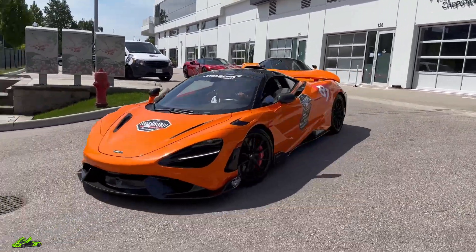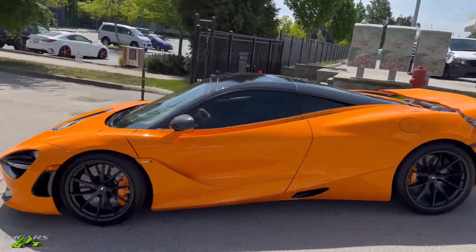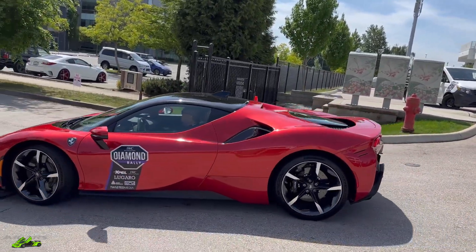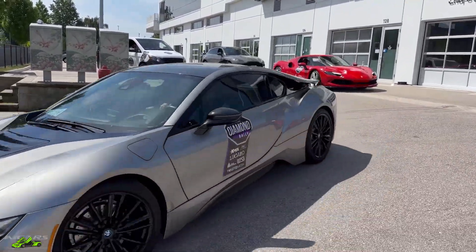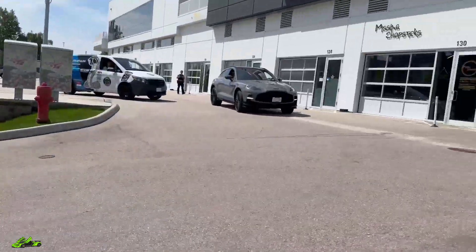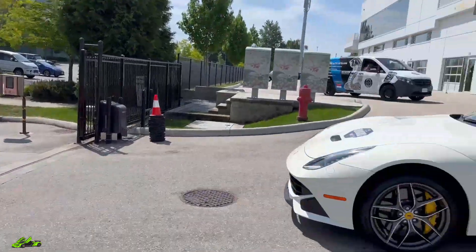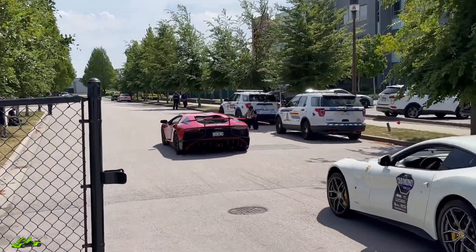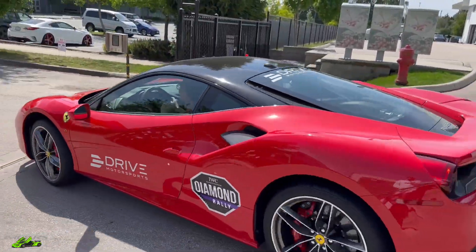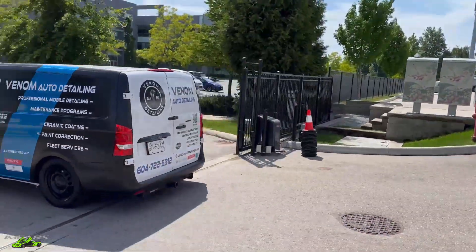Got the 765LT — that thing is sexy. 720S. SF90 — the guy got it from FAF McLaren yesterday. Beautiful BMW i8. Ferrari 296. Aventador SV — oh yeah! GT3. 488. Aston DBX — and I think that might be it, that might be the whole rollout.